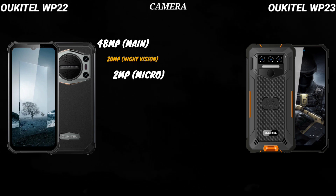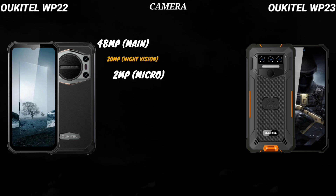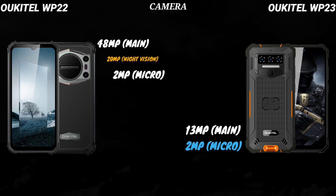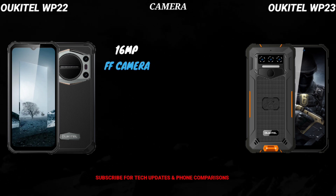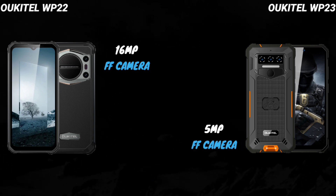The WP-22 is equipped with triple rear cameras: a 48MP primary sensor, 20MP night vision, and a 2MP micro lens. The WP-23 seems to be equipped with triple cameras as well, but according to Oukitel it seems only two cameras are functional, including a 13MP primary sensor and a 2MP micro lens.